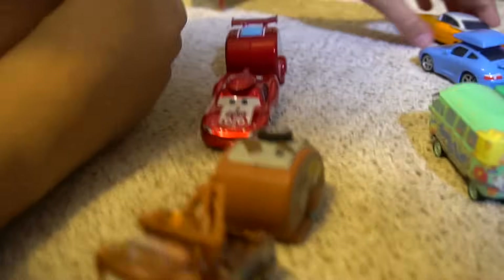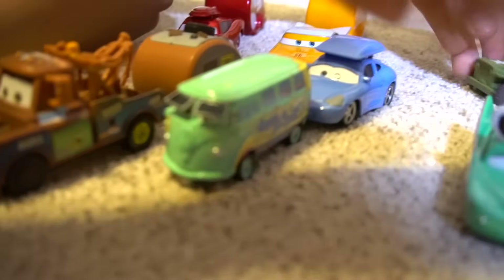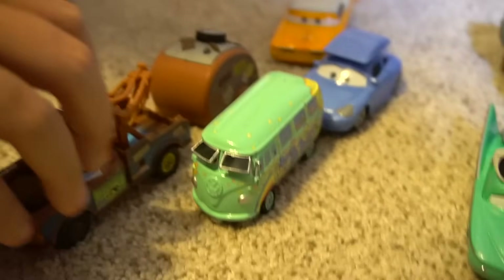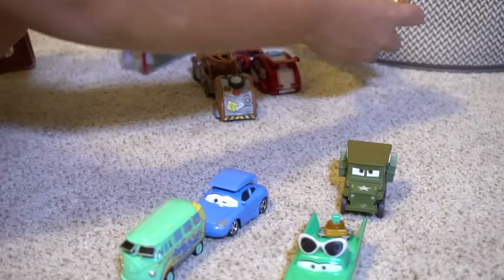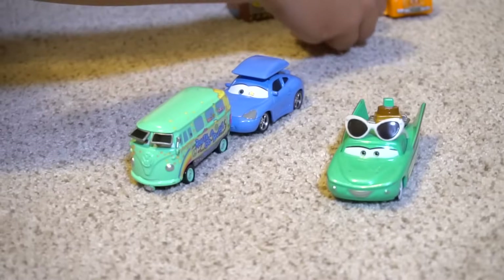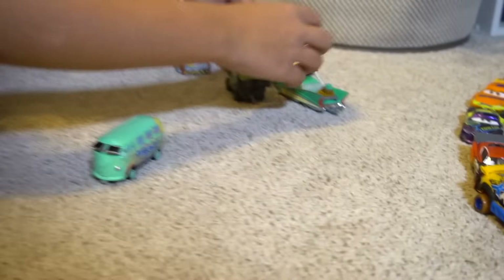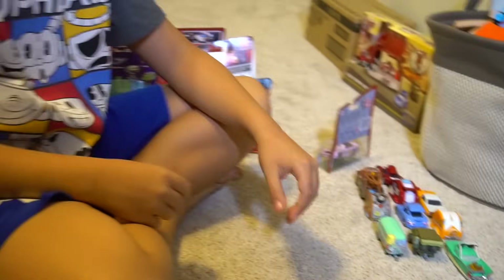Now what do we have over here? We have some Road Trip — Road Trip Lightning McQueen, Mater Road Trip, Ramon, Fillmore, Sally Road Trip. Now if you want to see a really funny video about a road trip and magic beans, make sure you check out the channel for a magic beans video — Mater plays a prank on Lightning McQueen!